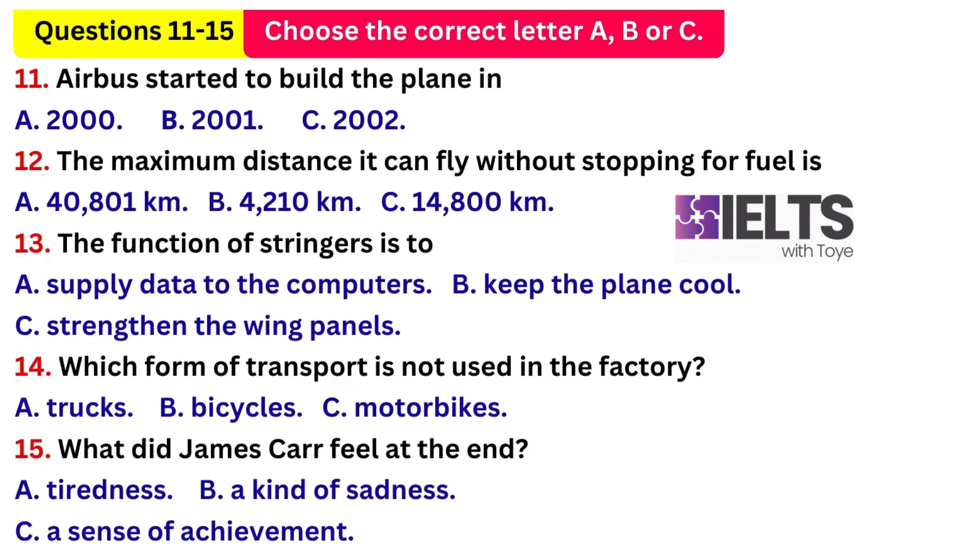What exactly did your job involve? Were you working on the fuselage? No, I was working on the wing assembly at Broughton in North Wales. The fuselage and tail fins were made in Germany and Spain, and the final assembly took place in Toulouse, France. My job was to work on the computer-controlled wing-panel assembly machines. These wing panels are not just sheets of metal, but have reinforcing stringers, which are long pieces of metal running along their length. The stringers are needed for strength.